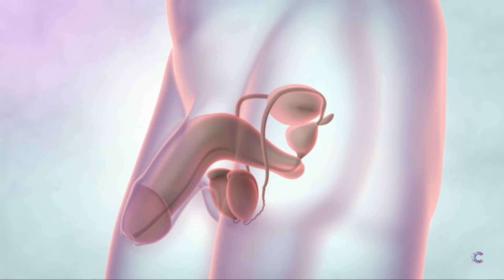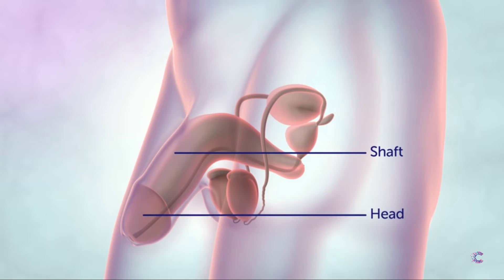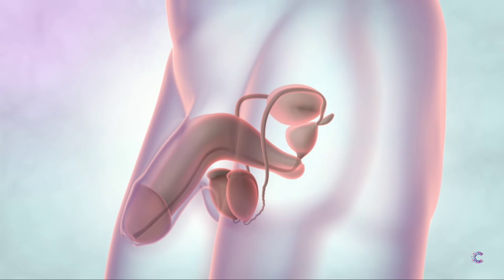The penis is the male sex organ. It is made up of the shaft and the head. The head of the penis is covered by a movable piece of skin called the foreskin. The urethra is a tube that runs from the bladder through the prostate gland and the middle of the penis.